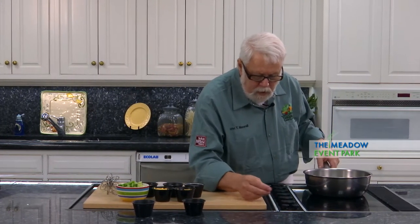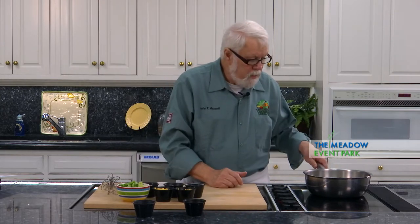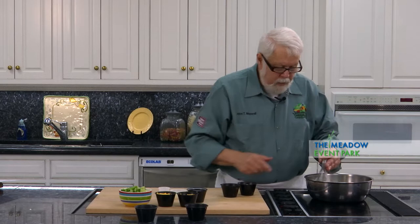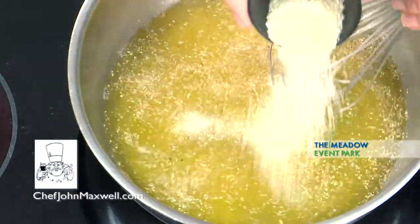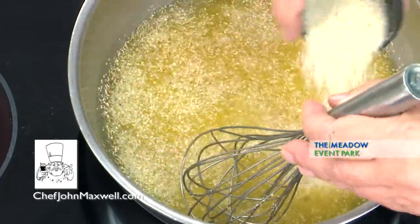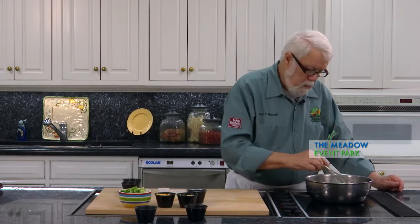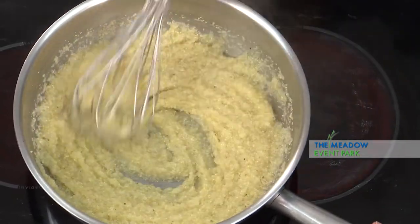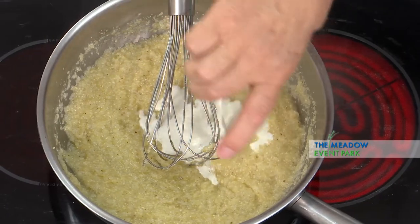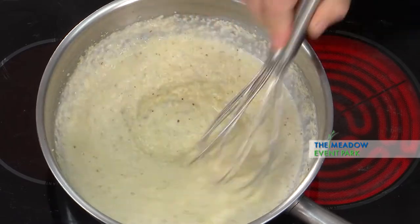I've got some stock in here — you can use any stock you want. I'm using a little bit of chicken stock, but vegetable stock is really good with this too, making it a vegetarian dish — or not vegan because we're using cheese, but a good non-meat dish. I'm going to add the grits and sprinkle them in because I don't want them to lump together. I'm going to stir them fairly consistently until they start to swell up. This has cooked for about 10 minutes and it's getting nice and smooth. I'm going to add some milk now to give it a creamy texture.